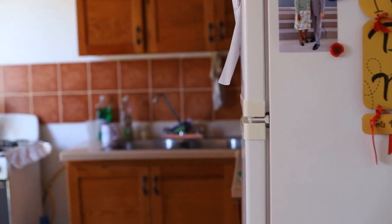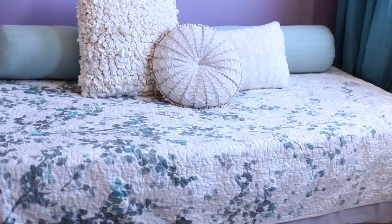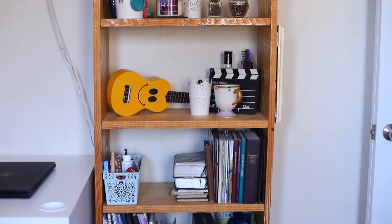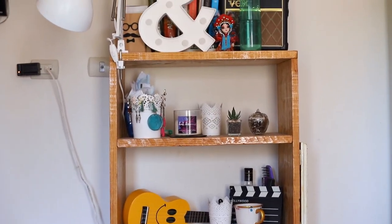Because I share an apartment with other girls, we only have one room each, so it needs to be our sleeping space, studying space, and work space.